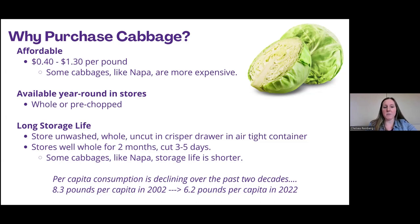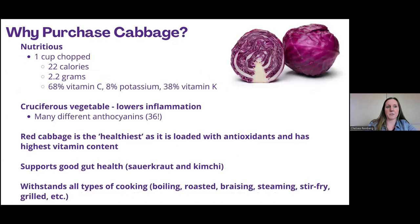The per capita consumption has actually declined over the last two decades — back in 2002 the US was consuming about 8.3 pounds per capita, and we're down to about 6.2 pounds per capita in 2022. Cabbage is also very nutritious. One cup of chopped cabbage only has about 22 calories, 2.2 grams of fiber, and a lot of vitamins and minerals. For a woman, one cup of chopped purple cabbage provides about 68% of vitamin C intake for the day, 8% of potassium, and 38% of vitamin K.